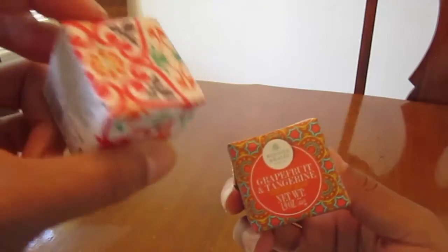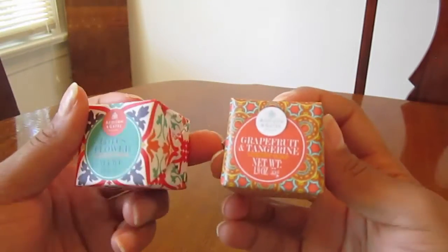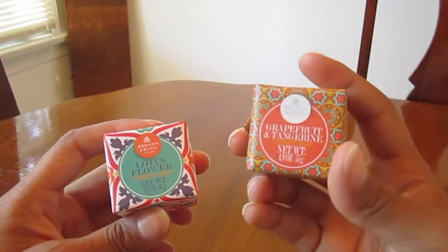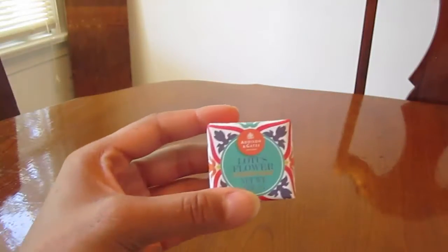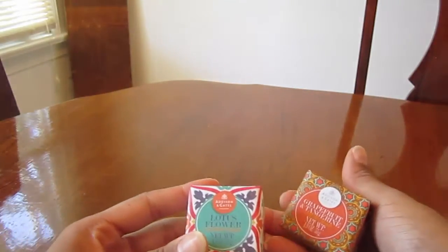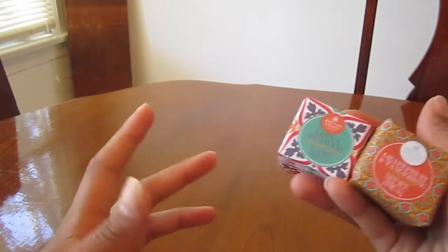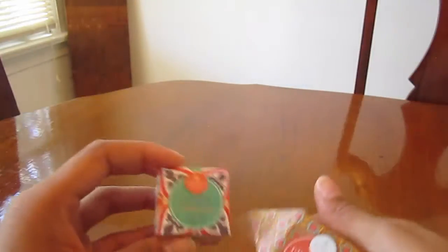They're just cute little cubes and the colors of the wrapping paper are so nice. They're really fragrant — this came wrapped in paper and also plastic but you can still smell the scent through it. They had all different types of scents. I think it would be really cute to get one of those glass apothecary jars to put in the bathroom and pile a bunch of these little soaps inside.